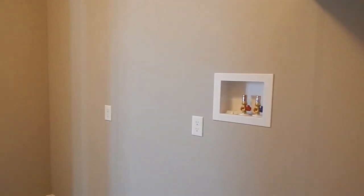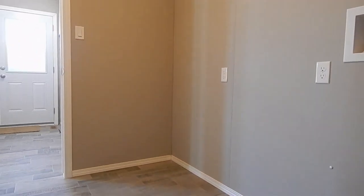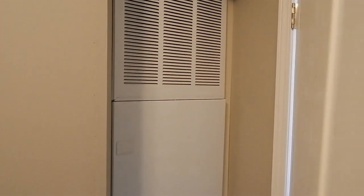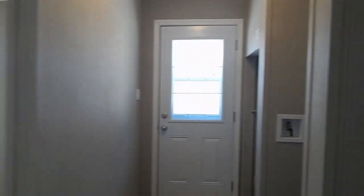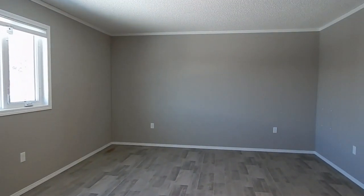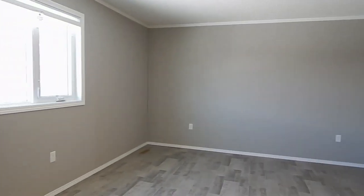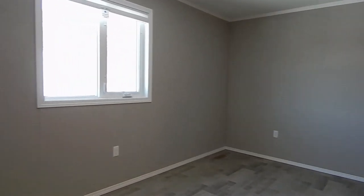Then we go into the master bedroom. This home has vinyl flooring throughout. Good size master bedroom — we have room for a king size bed on both walls. We have a view of the golf course in the back, a nice treed area. And our walk-in closet has a closet organizer with wrap-around shelving.